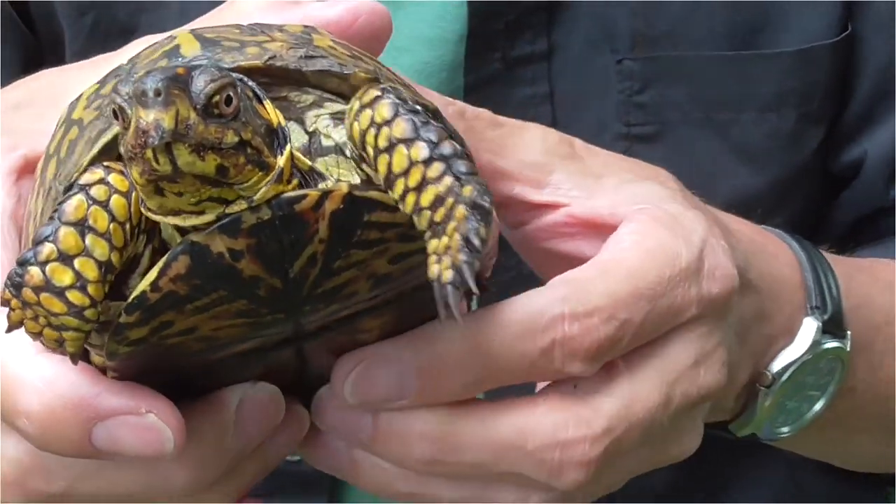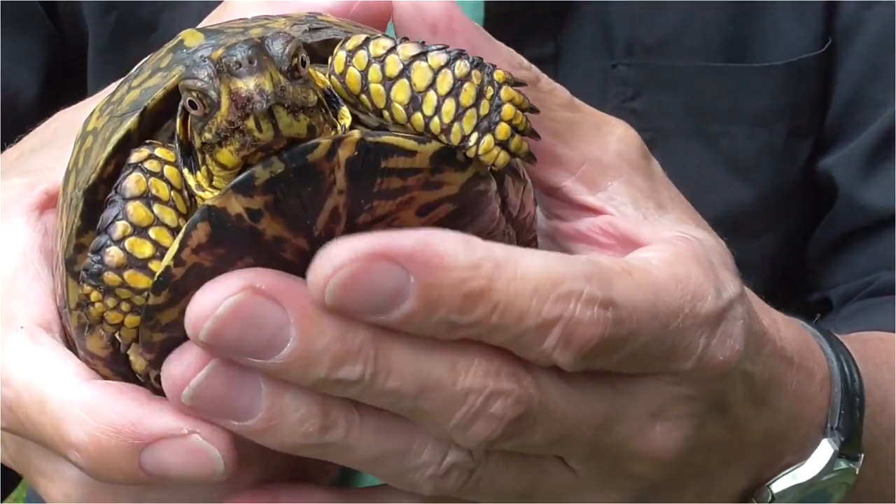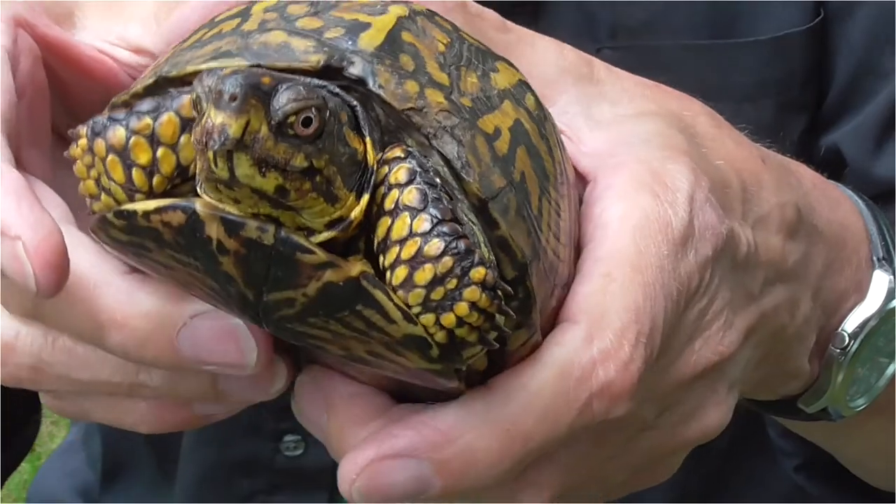He didn't close up. Some of them that I've caught in the past, they'll close up right like a box. But this guy didn't do it.